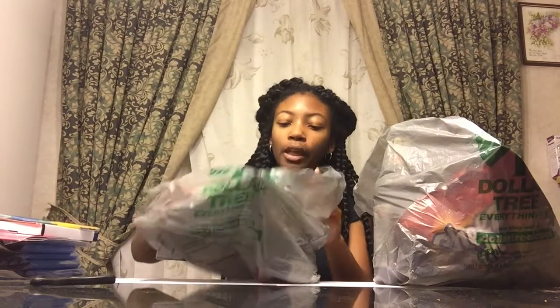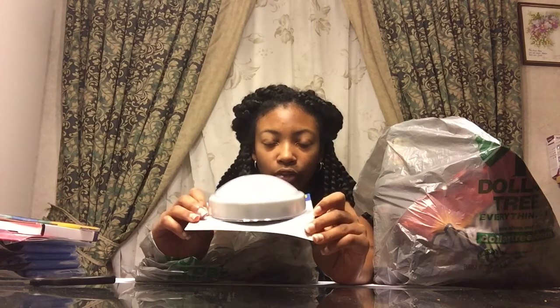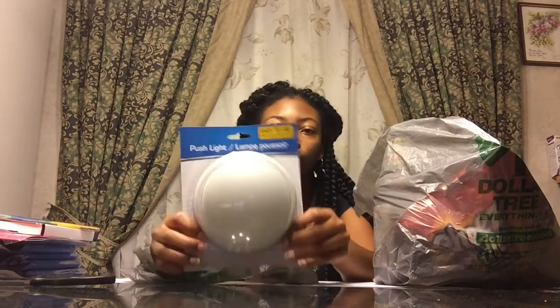I got a push light because I saw someone haul this. Oh — it's open! Y'all see that? It's open! Try not to buy anything that's open in the stores, but I don't think there's anything really wrong with it.